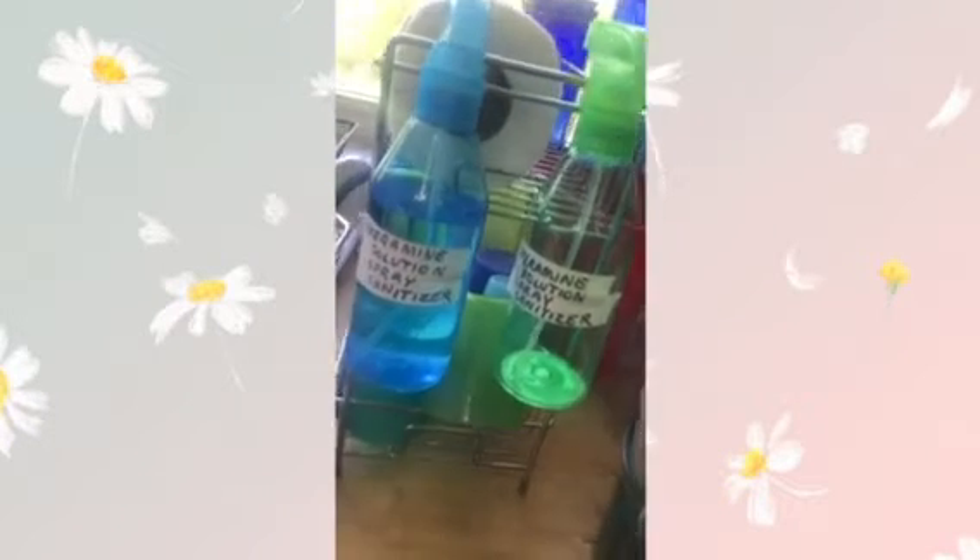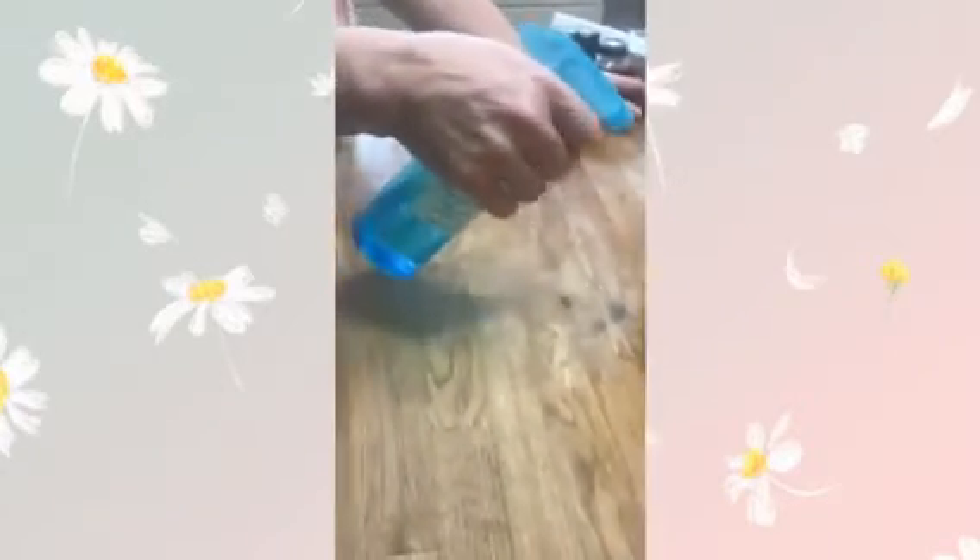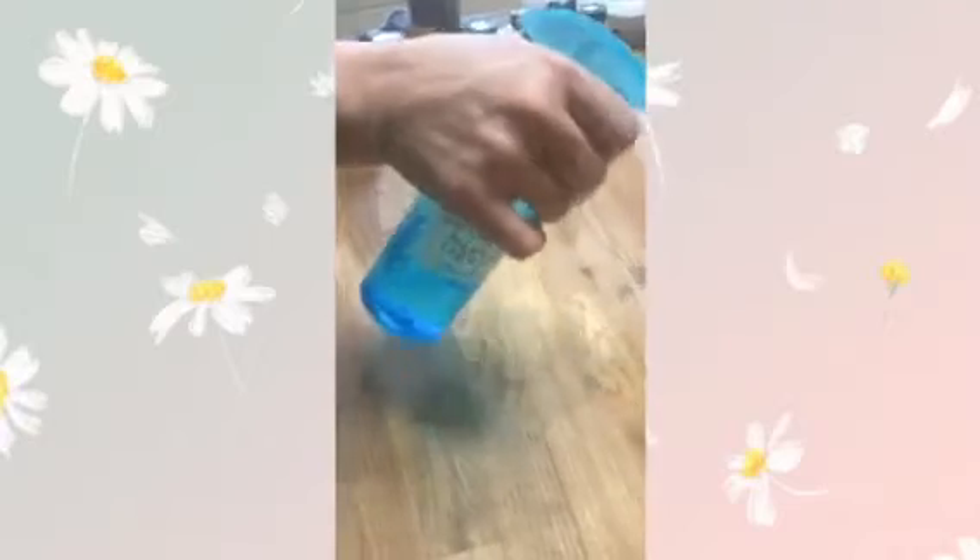We fill spray bottles with the solution as well and use it on countertops, sinks, the shower, and large pans and cutting boards that are too big to fit into the sink.